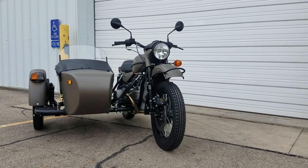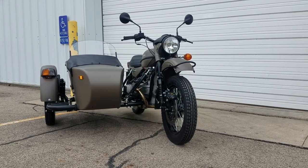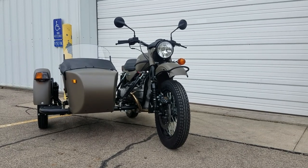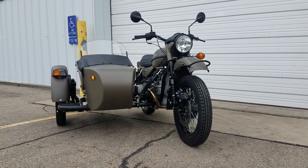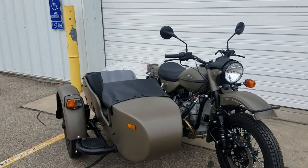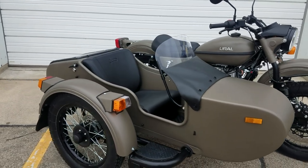This is your base model Ural CT. It's considered entry-level — standard color, standard silver engine, no accessories added. This is how they come in, and this is where your base $15,549 MSRP comes from. It does come standard with the short clear sidecar windscreen with the vinyl apron.